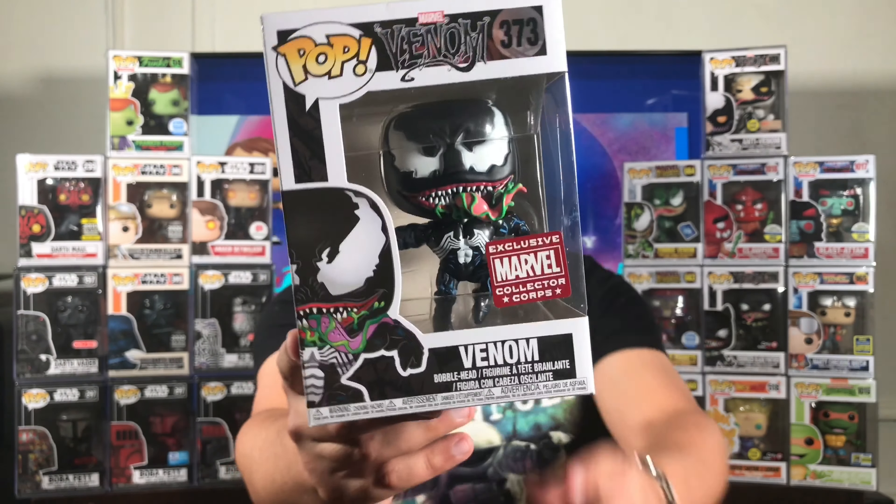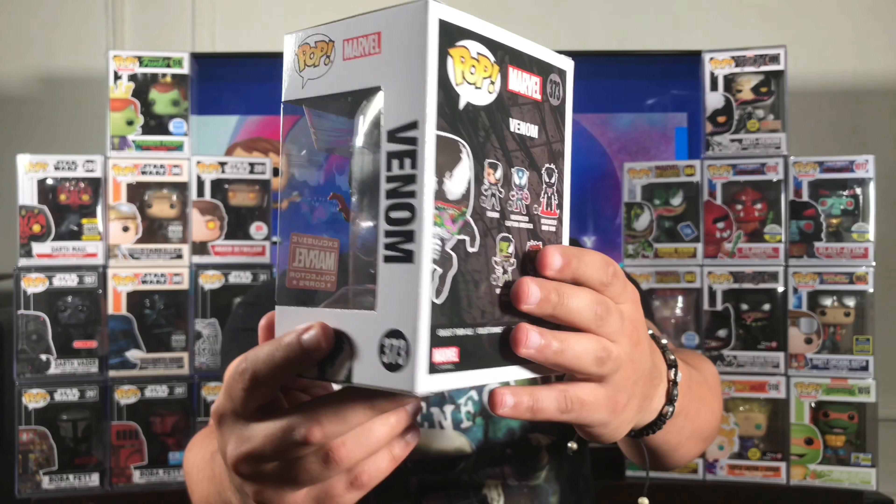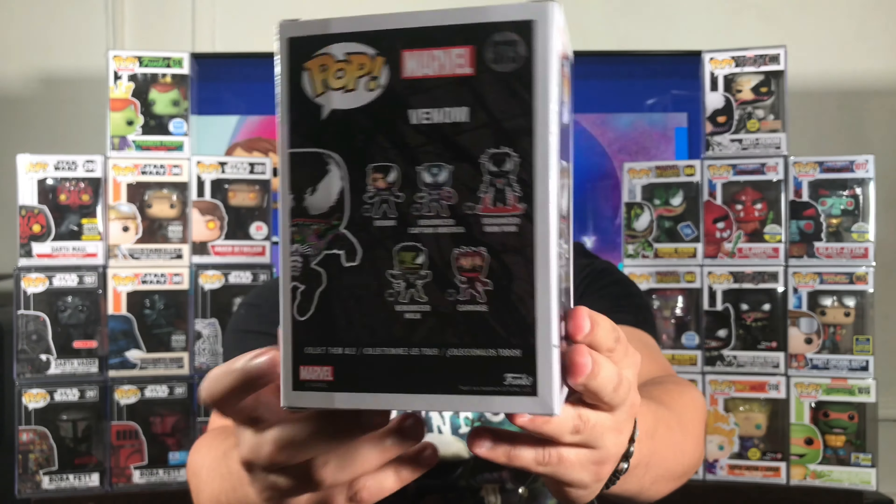I've been after this Venom for a while. I missed out on the month for this one — I don't know what month it was, but I know it was in 2018. And here he is. The box, from what it looks like, is in mint condition. Nothing wrong on the top, nothing wrong on the bottom. Factory code stamp right here.